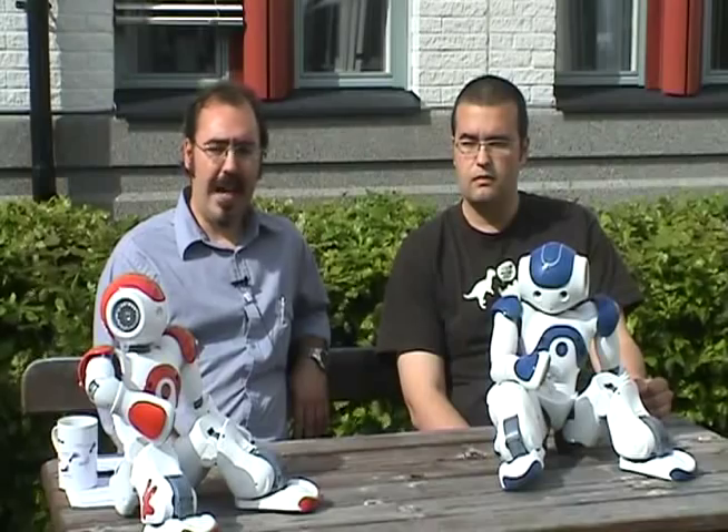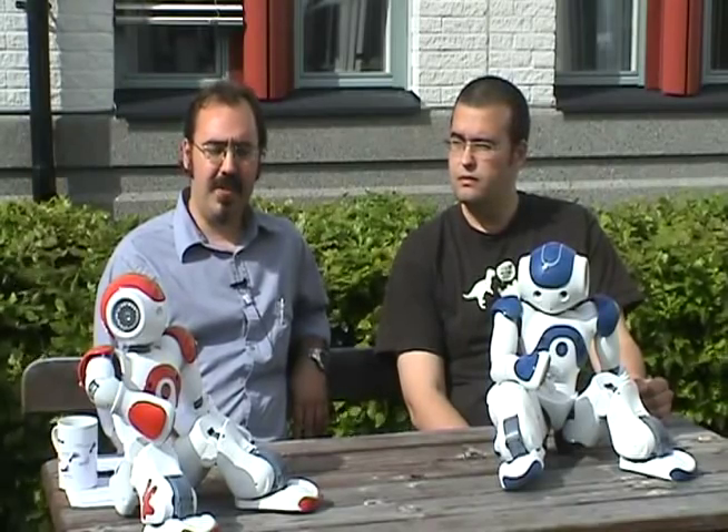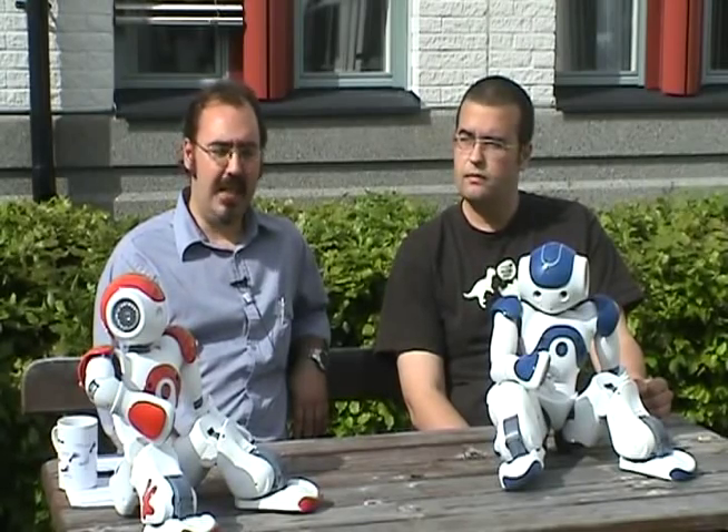We recently acquired two NOW robots for research and development purposes, and one of the first uses we made of these NOW robots was in the context of our international master's program for robotics and intelligent systems. Specifically, we use the NOWs in the context of a second year two-term course called the Integrated Project Work.